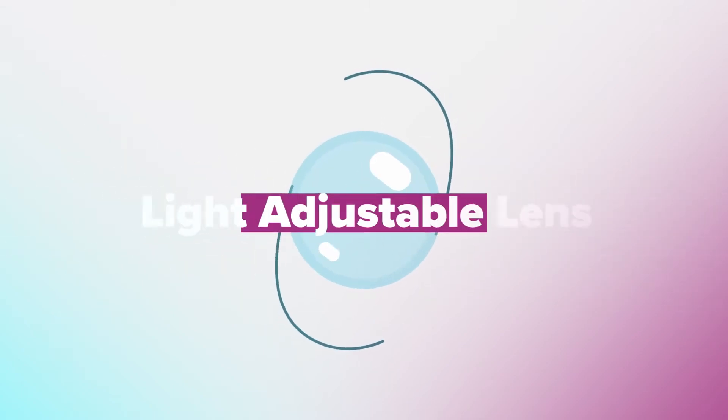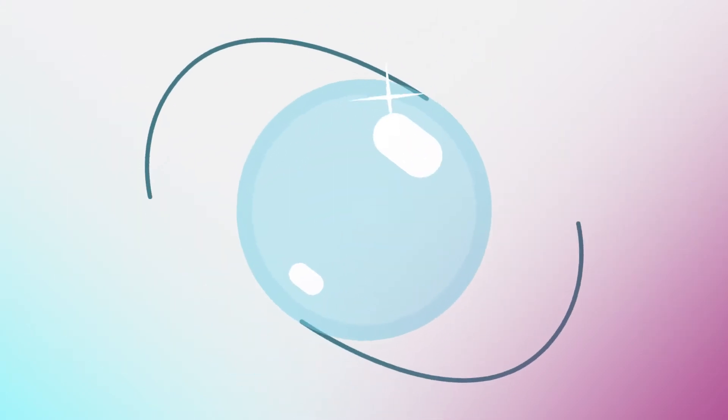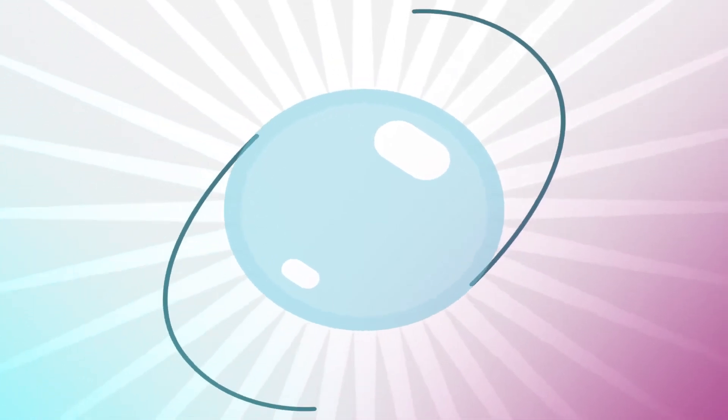Congratulations on choosing a breakthrough option in cataract surgery — the light adjustable lens. This lens is specially designed to be adjusted after your surgery using light.